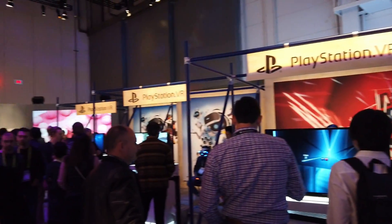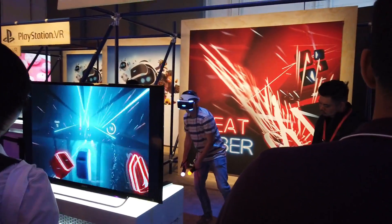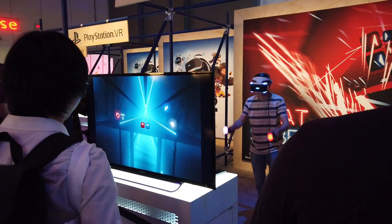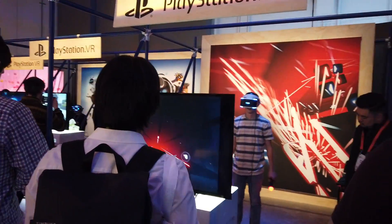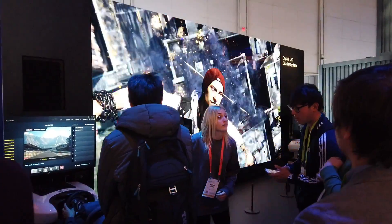Here's the Sony PlayStation VR — they're coming. This is sort of like a little booth where you can play VR. I already did this at the PlayStation Experience. And over here, this is a Crystal LED display.